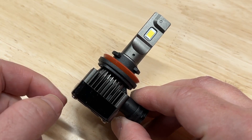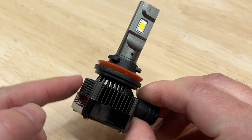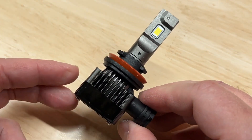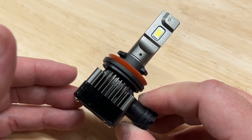Today I am very excited to be reviewing and testing the Hikari 2022 Hyperstar LED headlight. Many of you have asked for this test, so now you're going to get it. Does the Hyperstar live up to the hype? Well, we're going to find out.